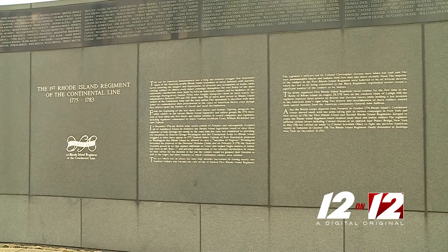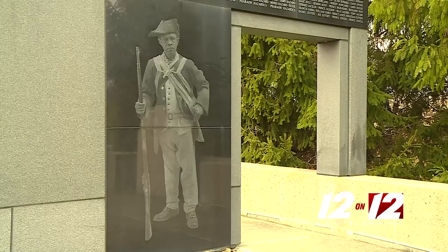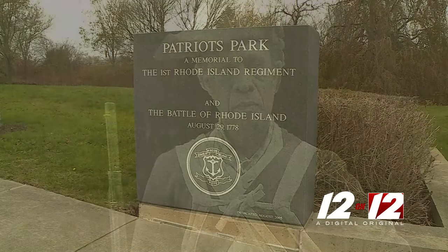The names carved above this monument marked the spot where the United States' first integrated army fought as one — Blacks, Indians, indentured white servants, and farm boys — who got together for the first time and held off the British and the Hessians in the first Battle of Rhode Island.